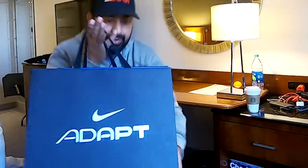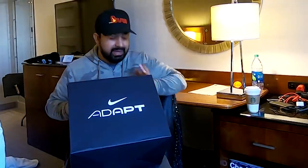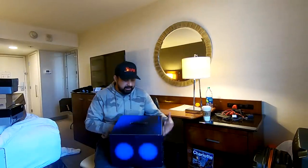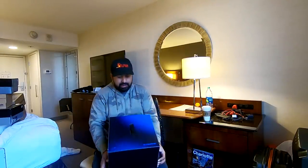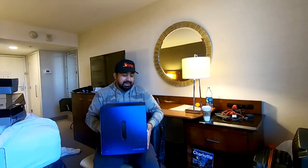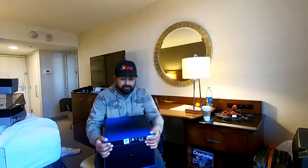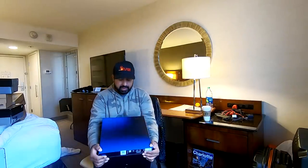And this is the Adapt — this is a very special sneaker. It's a self-lacing sneaker, it needs to charge, and there's an app on your phone. This box is something I need to take with me — I'm not going to open this because I'm going to do a full video of the unboxing. I got it two days before the release because the special pop-up of House of Hoops had this.